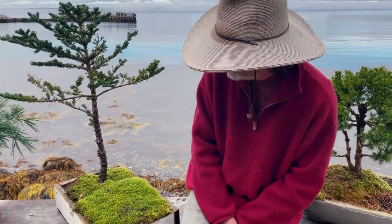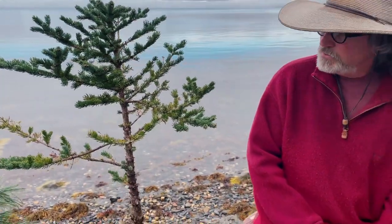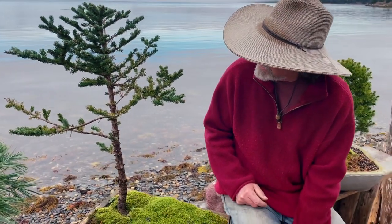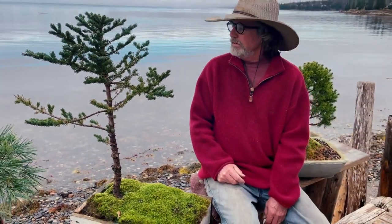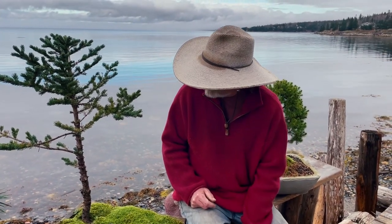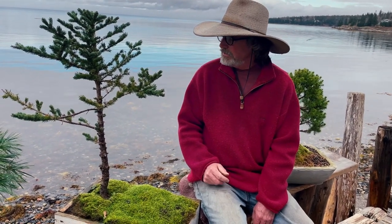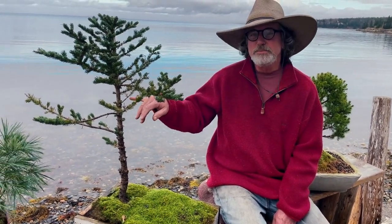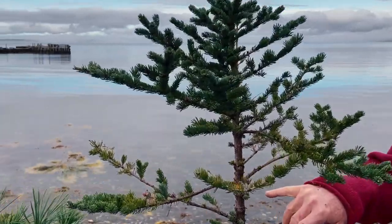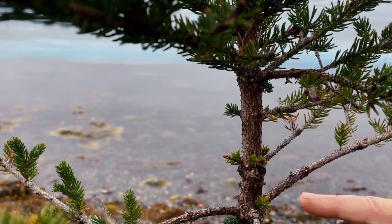This spruce tree here is one I've become very attached to. It was near dead when we pulled it out, and in a year and a half it has just flourished. If you look close, you can see it's back-budding everywhere — making new branches, all these little nubs.